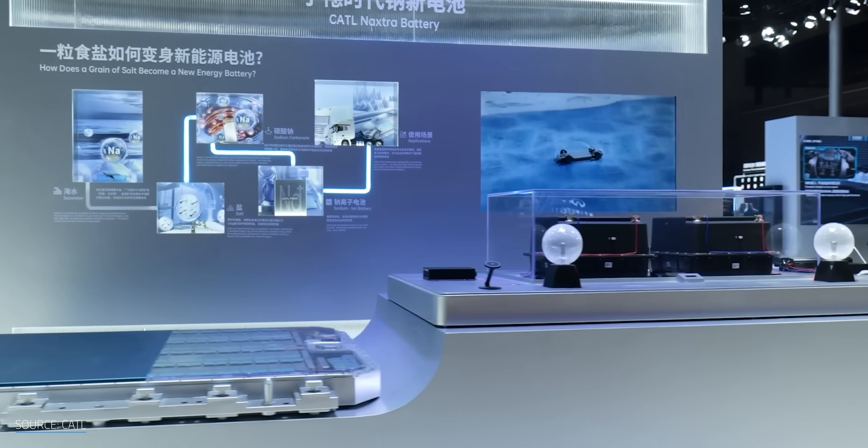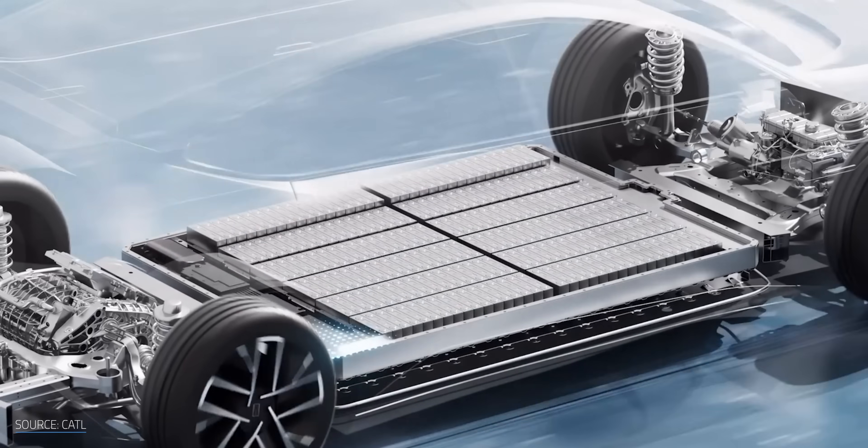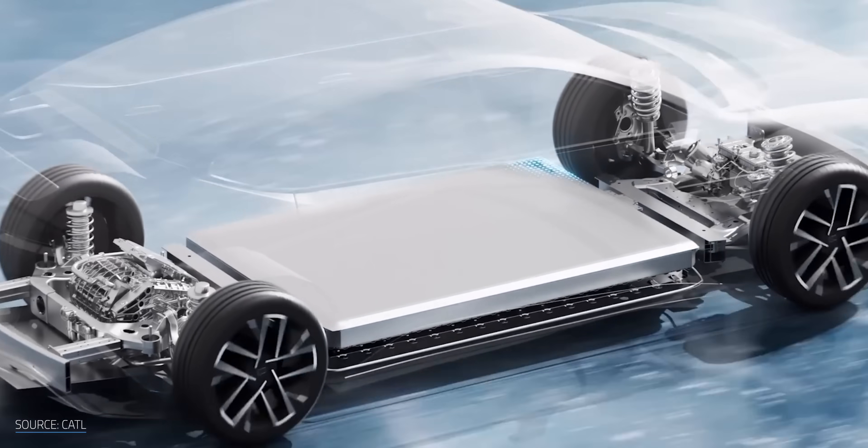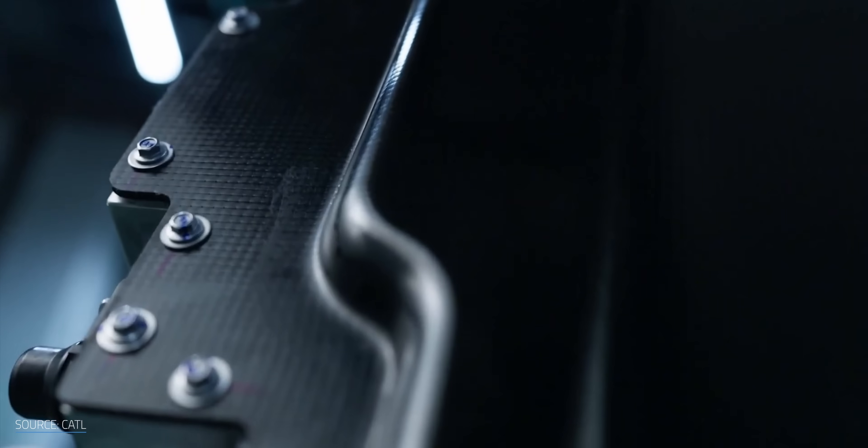Let me introduce you to CATL's new sodium battery pack, Naxtra. If you don't know CATL, they're the battery company that powers Tesla, Mercedes-Benz, and pretty much half the EVs on the planet. So when the king of lithium batteries suddenly starts pushing sodium, it's like McDonald's suddenly announcing it's selling pizza — people notice.